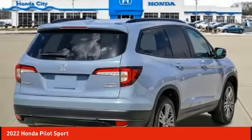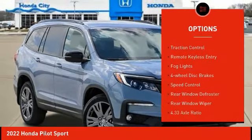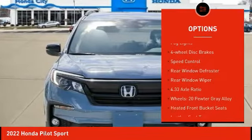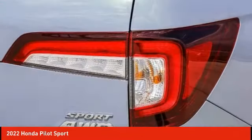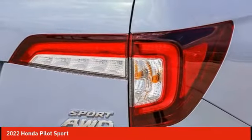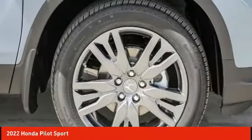Here are some of this vehicle's great options: electronic stability control, alloy wheels, brake assist, traction control, remote keyless entry, fog lights, four-wheel disc brakes, speed control, rear window defroster, rear window wiper. Drive away with a great deal on this vehicle.